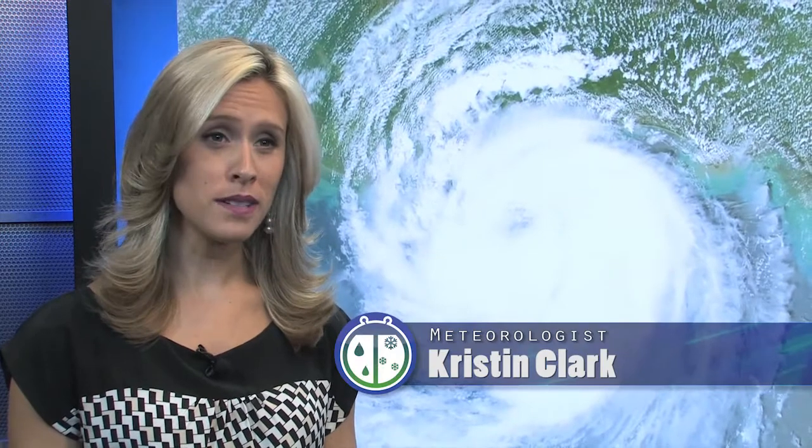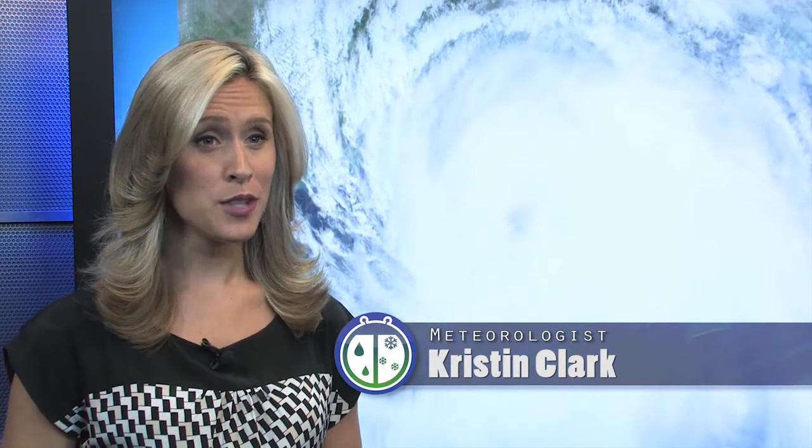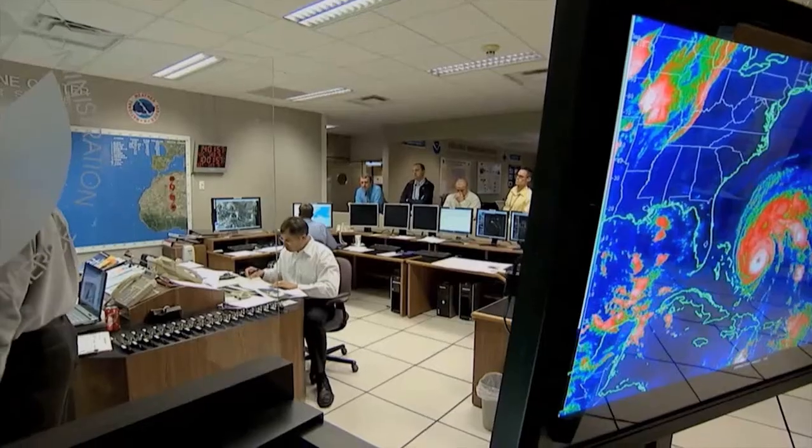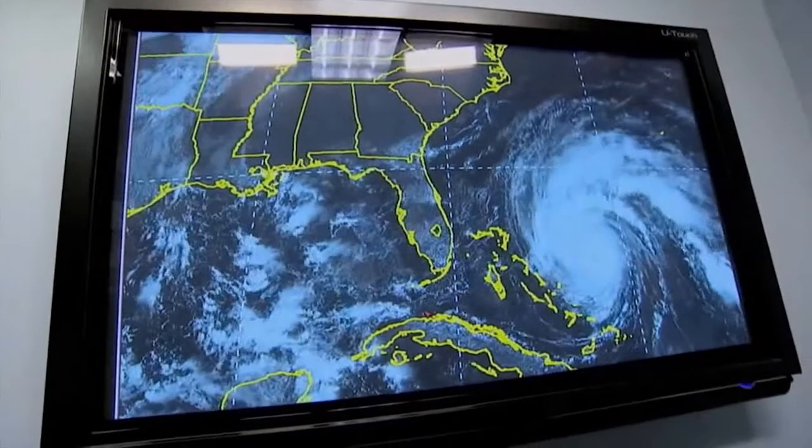Stay informed. National Weather Service radio is a great tool to have on hand in times of severe weather. During active tropical cyclones, the National Hurricane Center regularly updates the forecast with watches and warnings for the affected areas.